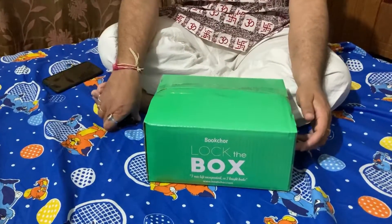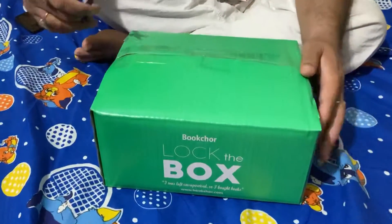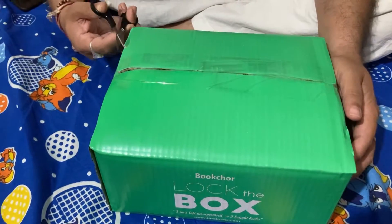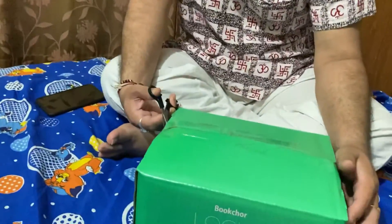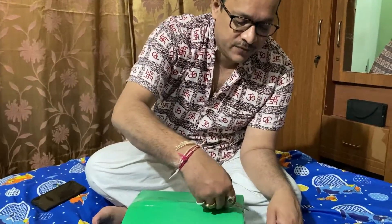Now I am going to unbox this 1200 rupees box — this is the box that I bought from today's Lock the Box event. Let us see what are the treasures inside. So before I open, let me tell you: this box is purchased empty. There are three different categories of box, of which I bought the smallest box — the green box, which is 1200 rupees. The basic idea is you have to fill the box with as many books as you can and then close and lock it. Every year Bookchork organizes this kind of book fair across the country, and every year I make it a point to visit these book fairs.